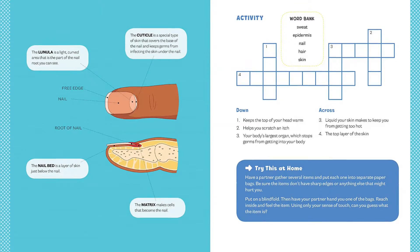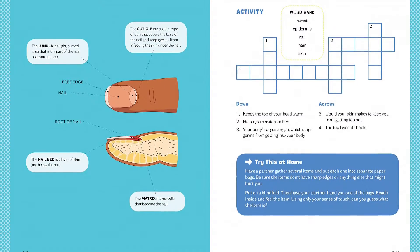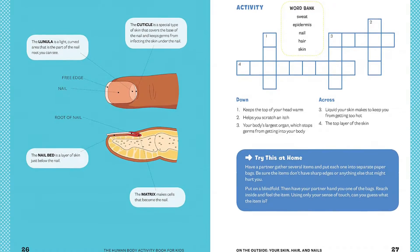Make kids want to learn more with the unique and fun trivia in this human body book. Teach children the joy of learning by doing with this collection of activities all about the human body for kids. Find the link below and buy the book now.